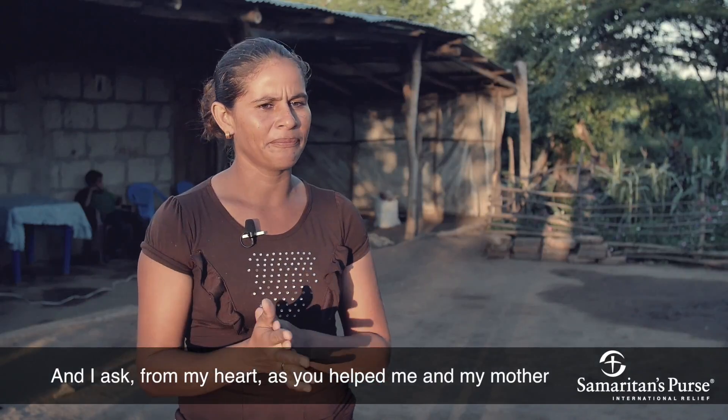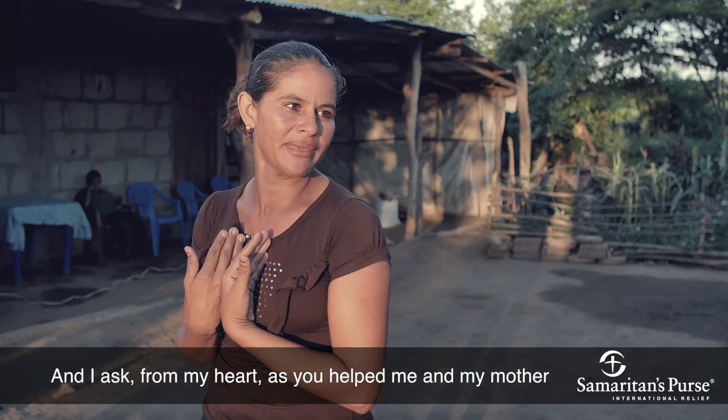And I ask them, please, that as they help me and my mother, that they help others.